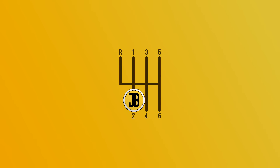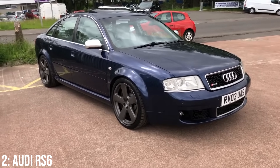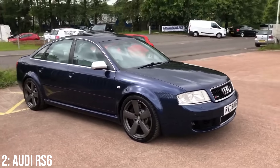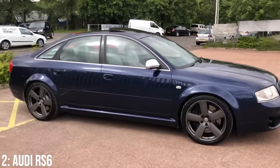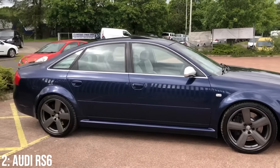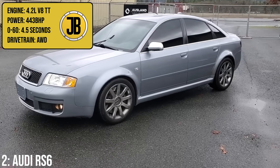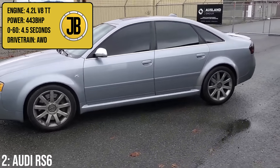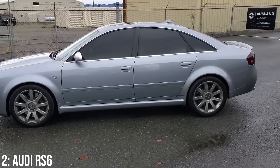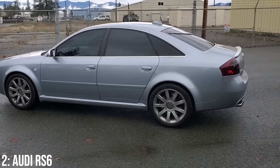Just missing out on the top spot, we have the first generation Audi RS6, arguably one of the most impactful fast estates ever, though it's worth mentioning that you won't actually get an estate within our price range — rather the slightly less sought after saloon — which is still a lovely car, it just doesn't have the same prowess as the estate. Either way, you're getting a 4.2-litre twin-turbocharged V8 engine which makes 443 brake horsepower, taking it to 60 in 4.5 seconds, which is pretty decent for a car from the early 2000s, though we have an even more powerful car taking the top spot.